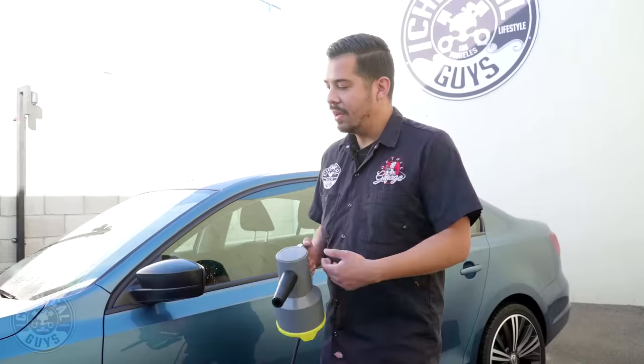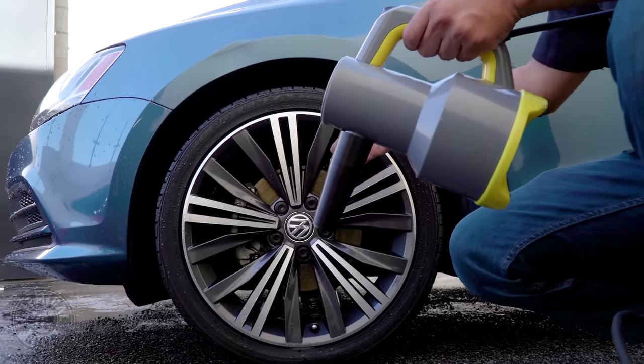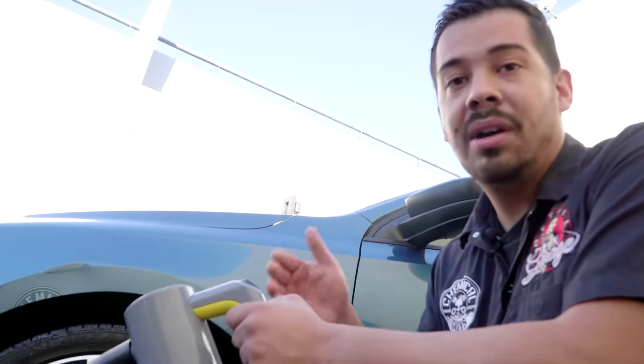You can get the water out from under your mirrors so you don't get that nasty leak, and you can get into hard to reach areas like your wheels. Check out these wheels right here — these are very intricate wheels. The last thing I want to do is get my fingers in there with the drying towel. There are a ton of spokes. Using the ProBlow can easily allow you to dry your wheels, no problem. Check this out.